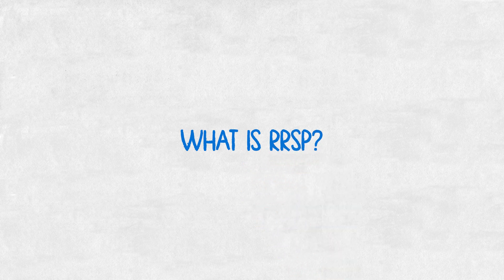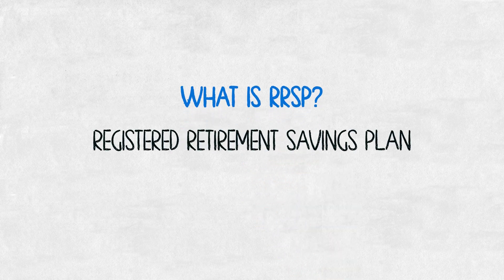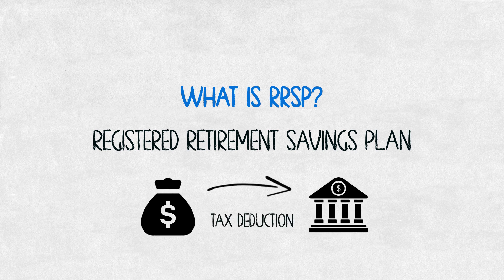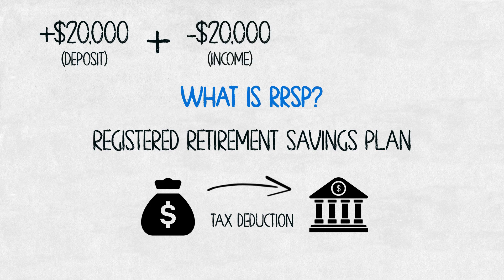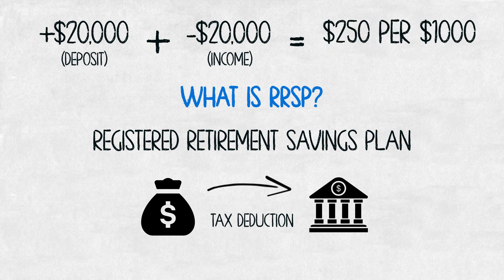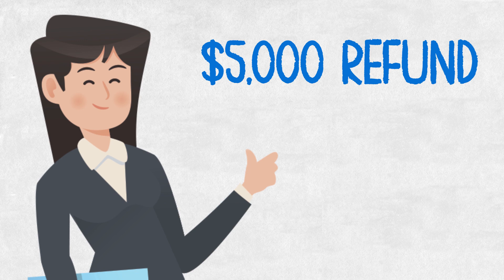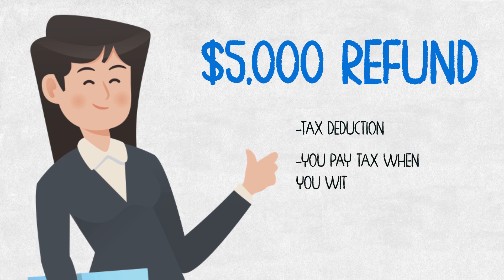An RRSP is a Registered Retirement Savings Plan. It allows you to deposit money in there and basically it's a tax deduction. If I deposit $20,000 into my RRSP, I take $20,000 off my income and then I'm going to get a refund check. Generally you get about $250 for every thousand — that's at an average tax bracket of around 25%. So for Samantha, she's going to be getting $5,000 back as a refund. The advantage of putting money into an RRSP is the tax deduction — you're not paying taxes on that amount, but you will pay taxes when you withdraw.